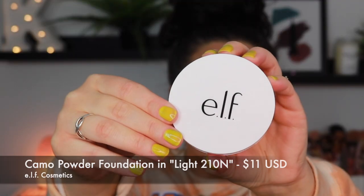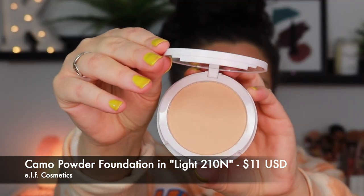Hey everyone, welcome to today's video. We are playing with yet again another foundation. However, we are taking a little trip down to the drugstore. We are testing out a powder foundation that is brand new, just launched from e.l.f. This is their Camo Powder Foundation. There is so much hype around this product right now.